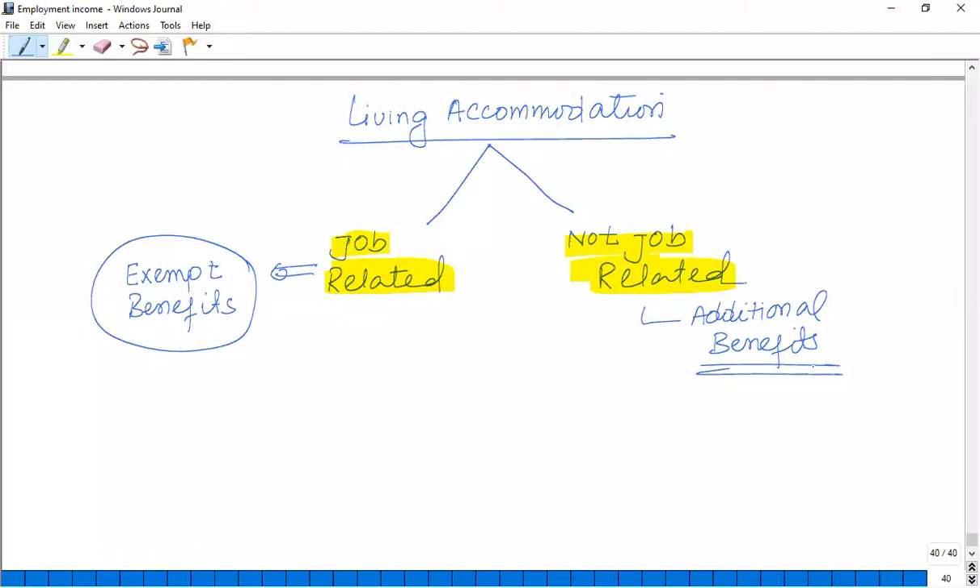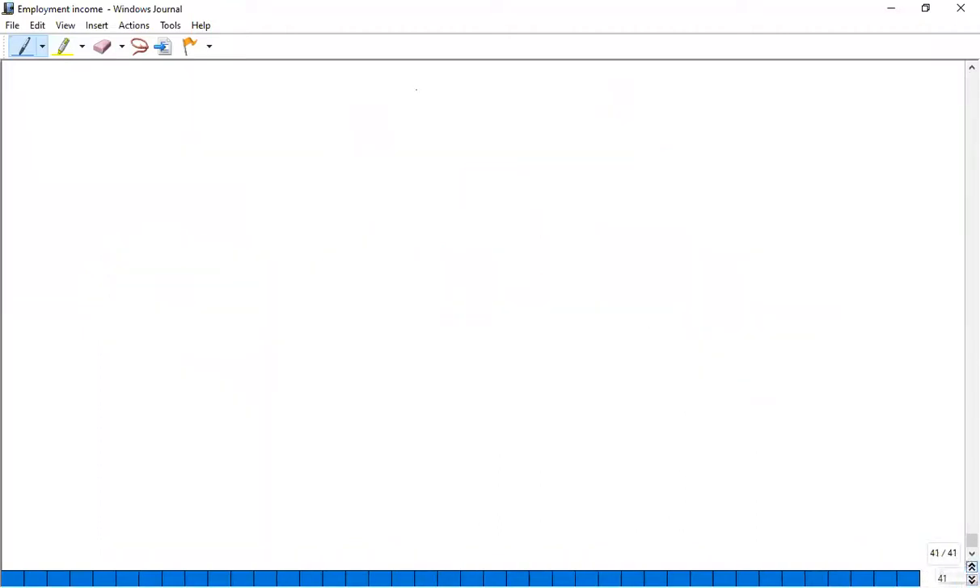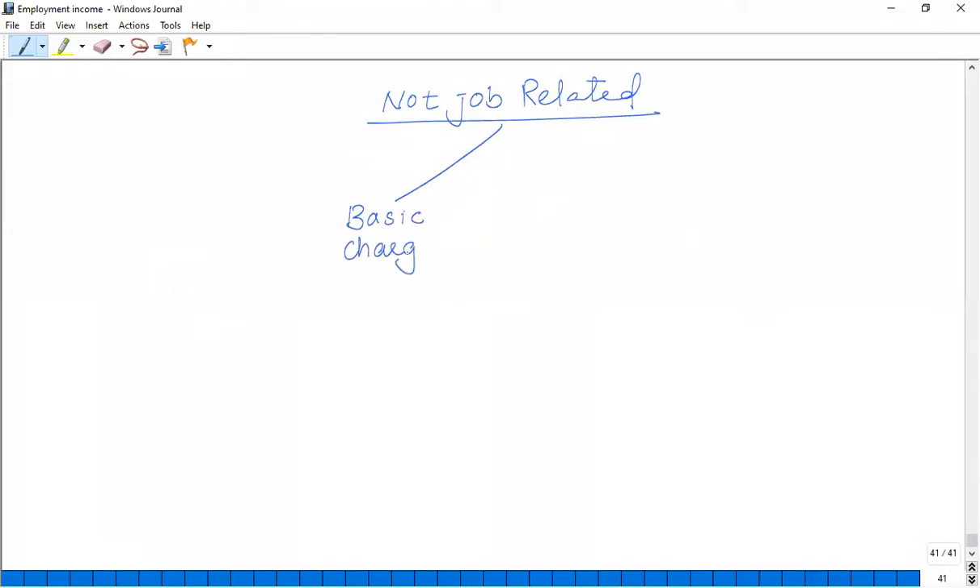This is a very examinable topic. For not job-related accommodation, there are two types of tax charges: one is a basic charge, which applies to every employee, and one is an additional charge, which applies under certain conditions.